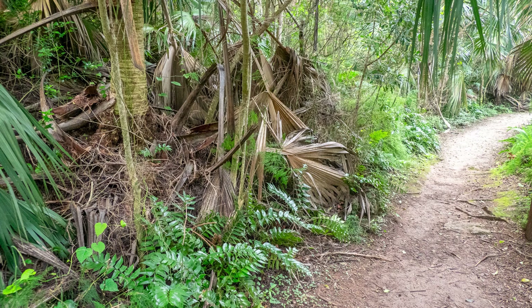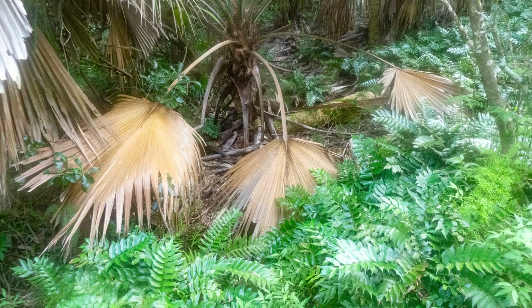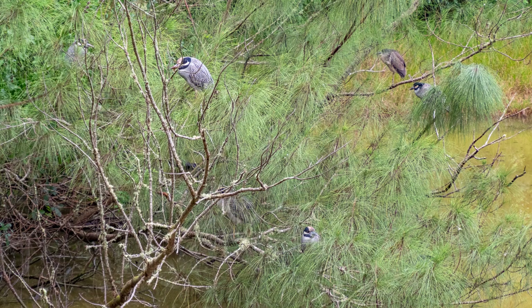It was still beautiful on the regular pathways though. And you can see all these palmettos and other plants that you would normally see along there. All these vines around this palmetto tree. Another palmetto tree there. The morning glory with some sort of ivy to the side of it. And these bright red berries of a Mexican pepper tree.